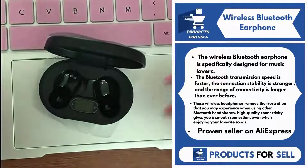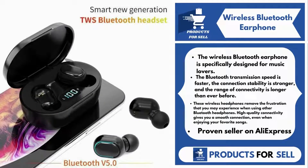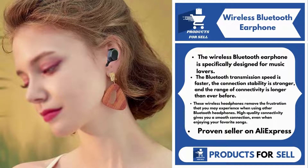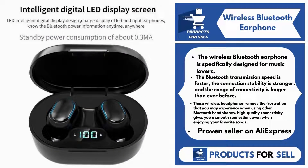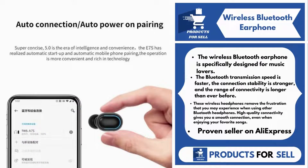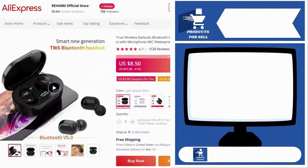Our next product is Wireless Bluetooth Earphone. The wireless Bluetooth earphone is specifically designed for music lovers. The Bluetooth transmission speed is faster, the connection stability is stronger, and the range of connectivity is longer than ever before. These wireless headphones remove the frustration that you may experience when using other Bluetooth headphones. High-quality connectivity gives you a smooth connection, even when enjoying your favorite songs. It's a proven seller on AliExpress with many, many orders.